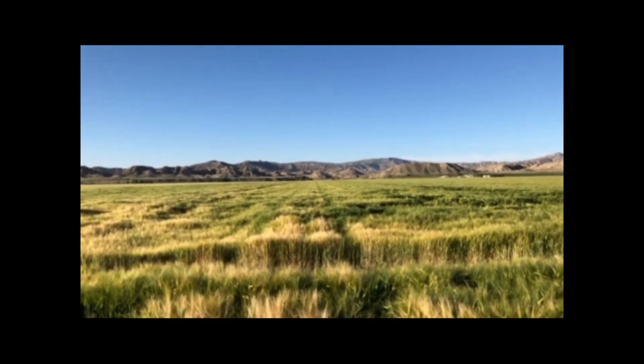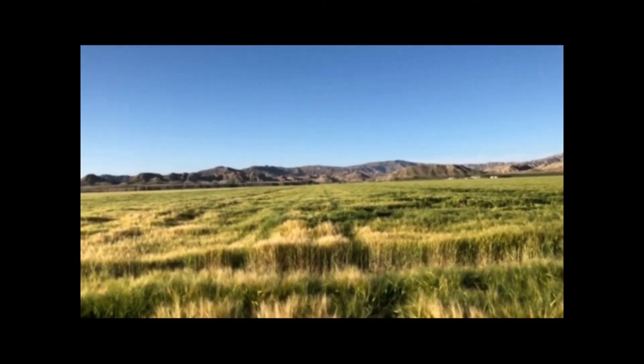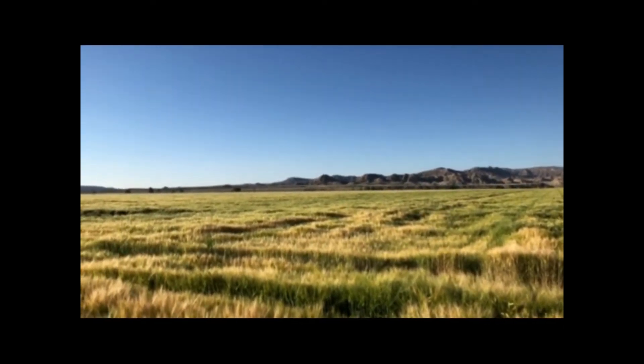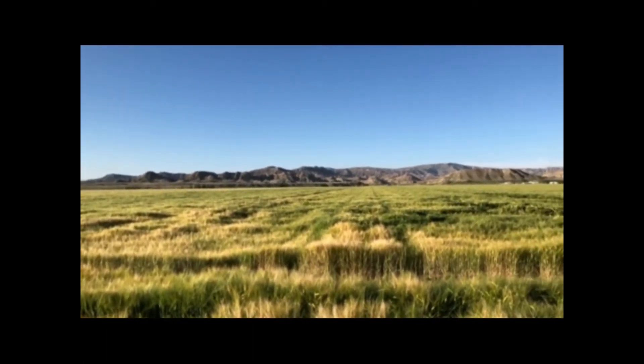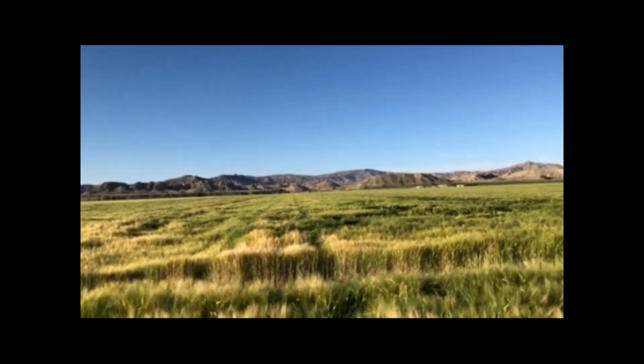We're here looking at a Merritt 57 field. Looks really nice. This is one of the later fields in this area that's filling nicely. Still pretty green. Probably three weeks out from harvest yet. But it's filling out nicely.